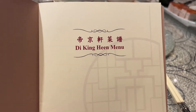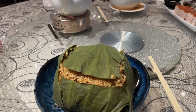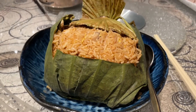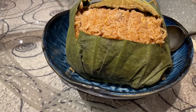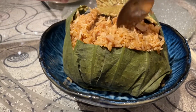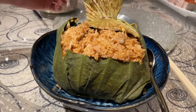We are at the Royal Garden Hotel. This is D-King-Hin restaurant and we've got a lotus leaf rice — mainly rice, a lot of meat.